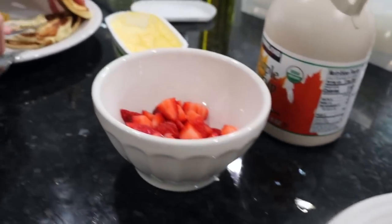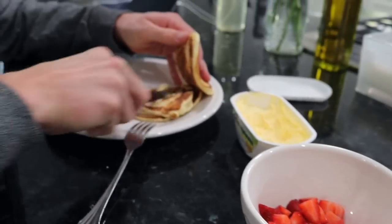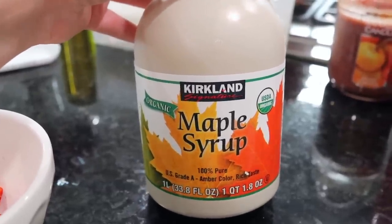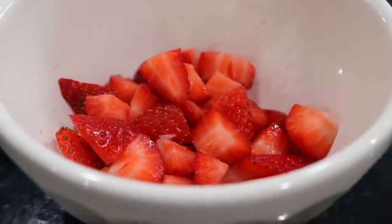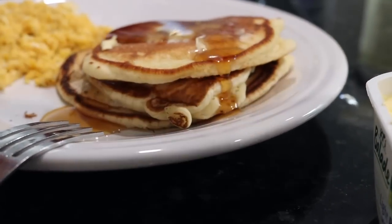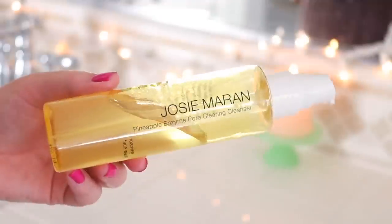Then we just have our breakfast of pancakes and eggs. I cut up some strawberries. We also recently switched to the Costco organic maple syrup — it's incredible, really tastes great, and it's obviously cheaper. We just enjoyed our breakfast. Milo hung out in his swing next to us and then it was shower time.